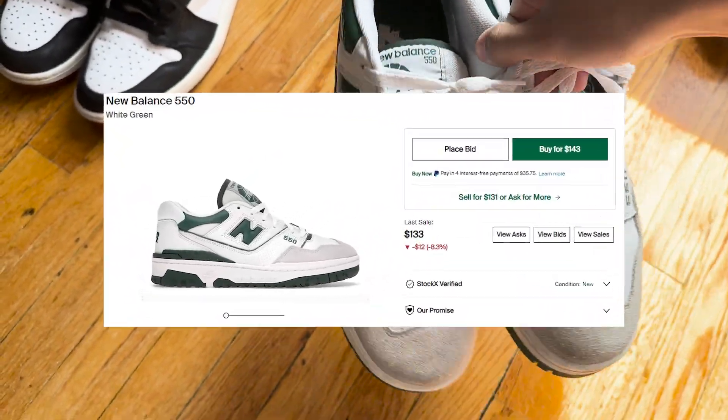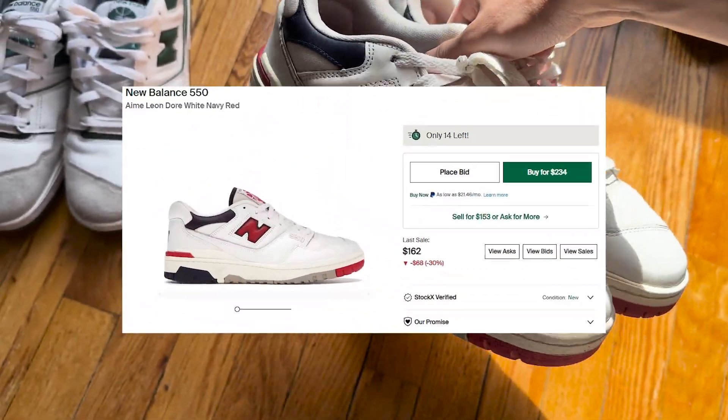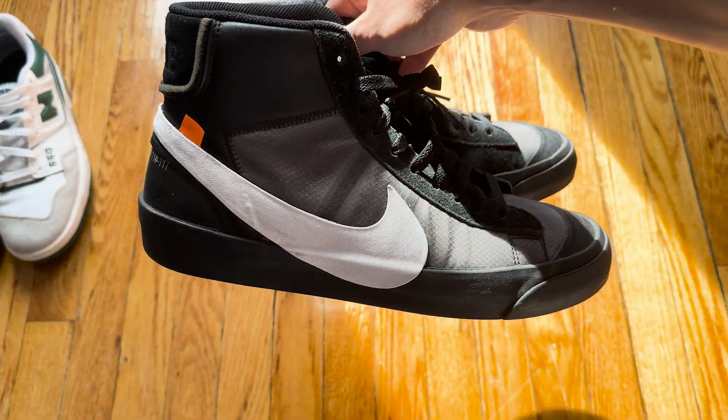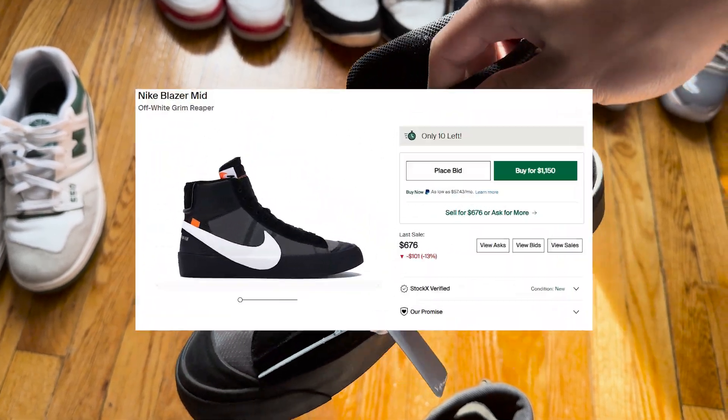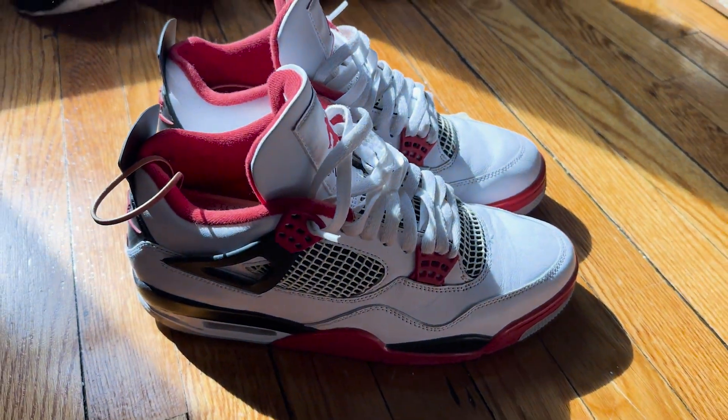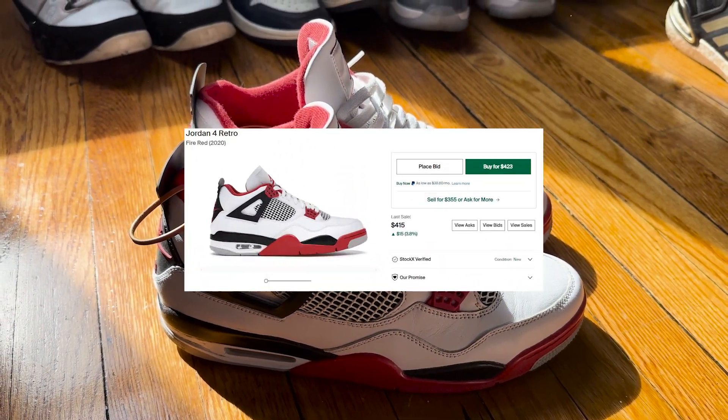Nothing too crazy about these but they're very comfortable. I also have these New Balances but I'm actually going to try to get rid of them. Next we have the black Off-White Blazers — I'm a really big fan of the Off-White stuff and these are one of my favorite Off-White shoes. Next we got the Fire Red Jordan 4s, these ones are pretty nice as well.